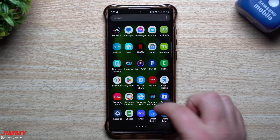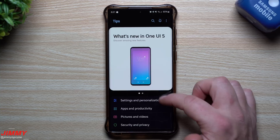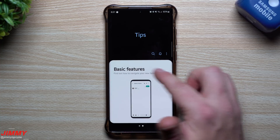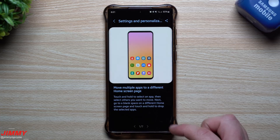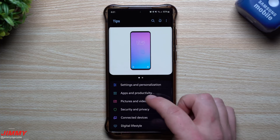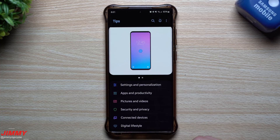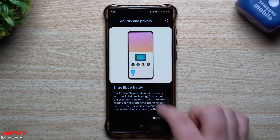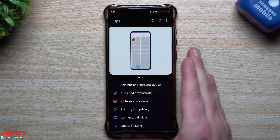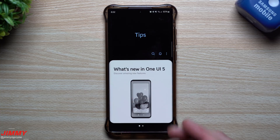Inside Samsung Tips, the tips might be adding new things. If you just updated to Samsung One UI 5, this is an area you'll want to head into — you can look at basic features, how to navigate the new Galaxy, settings and personalization with about seven different tabs, apps and productivity with eight tabs, pictures and videos with 12 tabs, and six different things for security and privacy. It gets preloaded onto your phone and there's a lot of new stuff if you're moving from One UI 4.1.